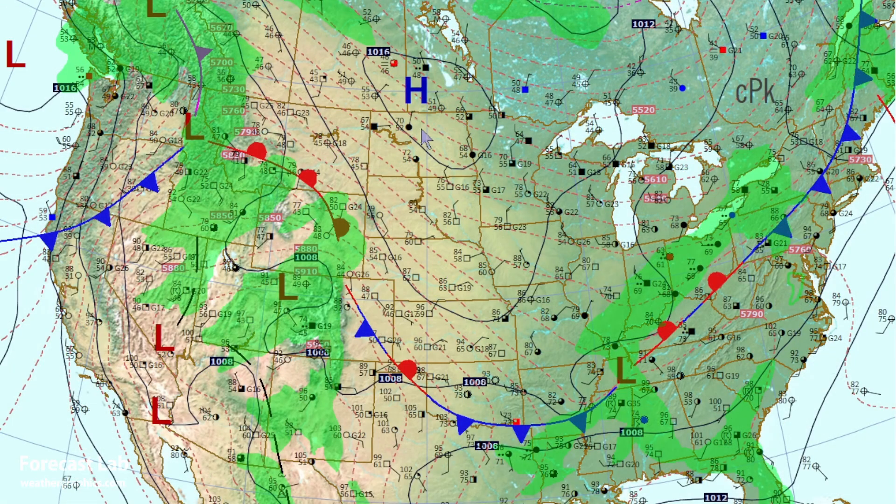Driving that front is this 1017-millibar high across Manitoba. Temperatures there are in the 40s and 50s this afternoon. So there is a welcome break to the rain in Minnesota. Numerous rivers and creeks are at bank-full or flooding, including the Mississippi River, which is under a flood warning.